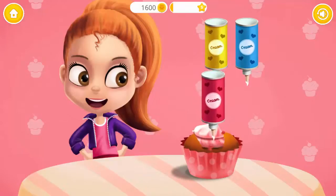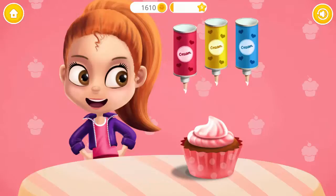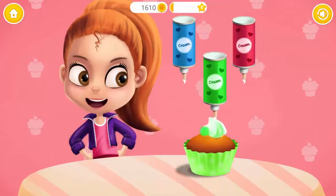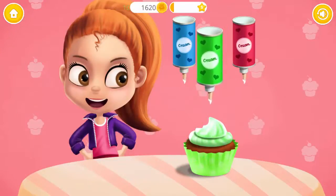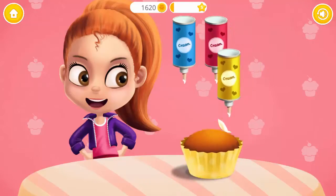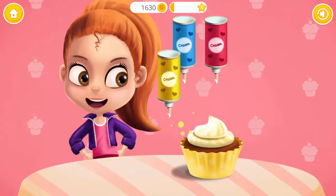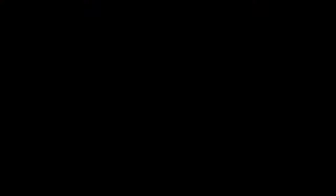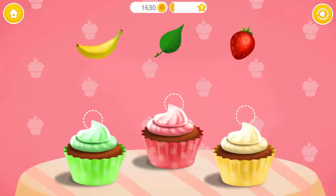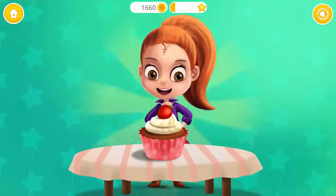Cupcakes are done! Red! Spray some red strawberry cream! Yellow! Now the green one! Green! Great! Now spray some yellow banana cream! Green! Yellow! Finish it with the matching toppings, please! Yay! Good job! Cupcakes are done! Fun!